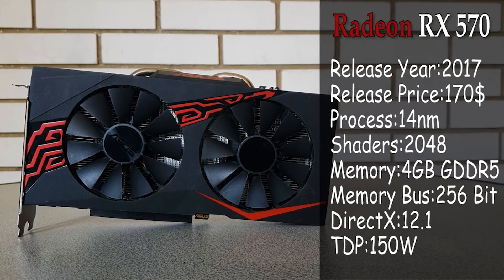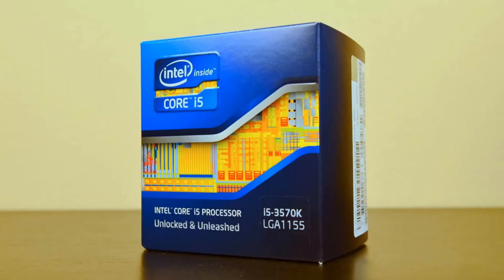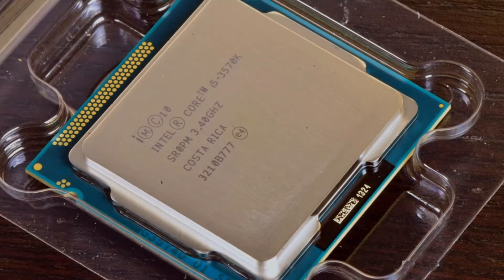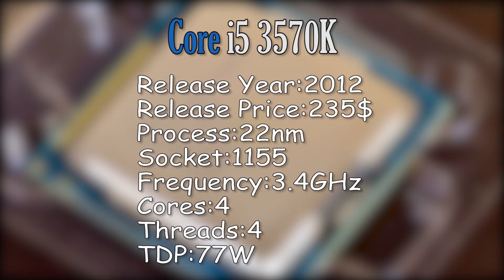The RX 570, a GPU which is almost half a decade old now, is still a very viable option for a budget gamer — that is if we can find one which isn't double the MSRP nowadays. But what if you would pair it with an even older piece of tech, namely the legendary i5 3570K, a CPU which is soon to be a decade old and represents the most powerful i5 from the legendary LGA 1155 lineup.